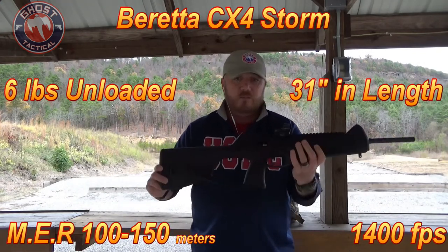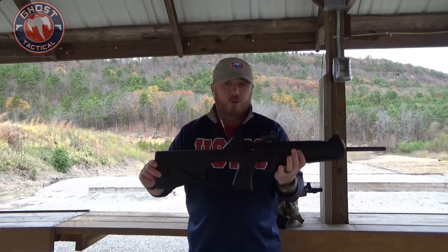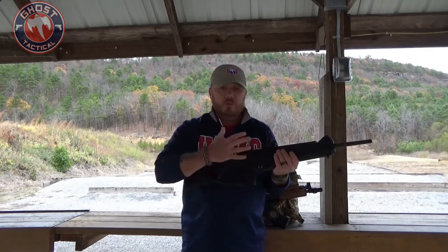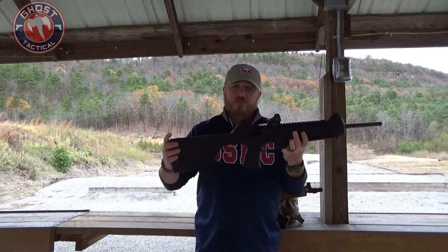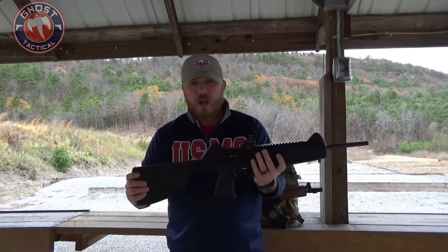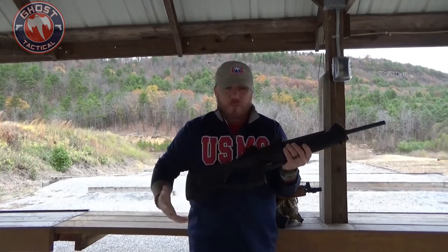We've already done a review on the Beretta CX-4 Storm. One of the great things about it — especially when thinking about using it for inside the house — is that it is ambidextrous. It uses 9 millimeter rounds, though you can also get it in .40 or .45. If you have a Beretta 92, it does share magazines with the Beretta 92.